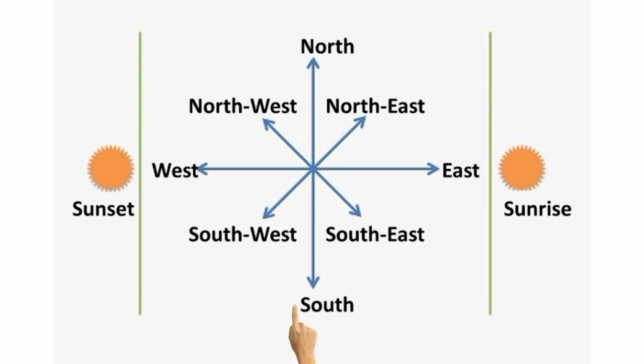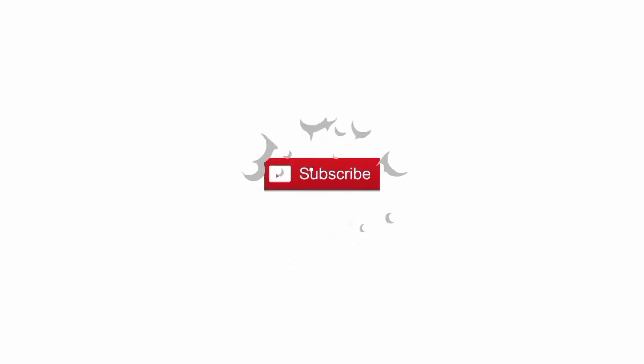The fifth one is south direction, the sixth one is south west direction, the seventh one is west direction, and the last one is north west direction. Thanks for watching guys, see you next video, and subscribe to my YouTube channel.